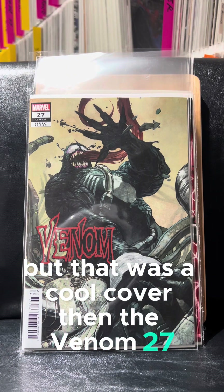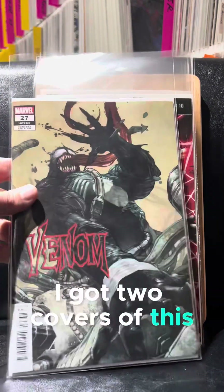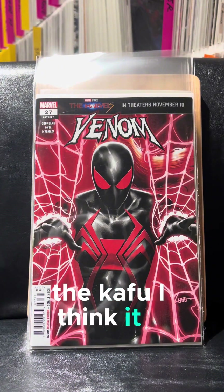Then Venom 27. I got two covers of this. This was a cool cover, and then the regular one — the Cafu, I think it is.